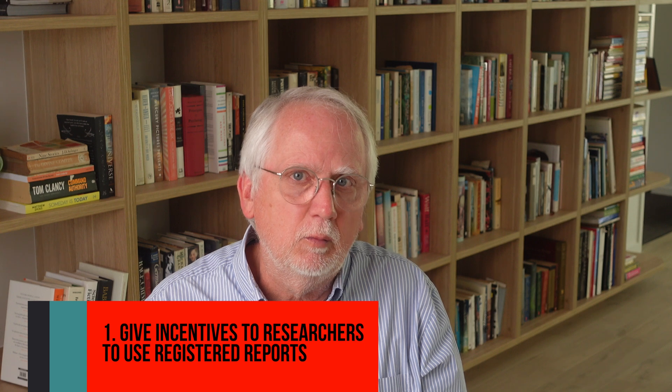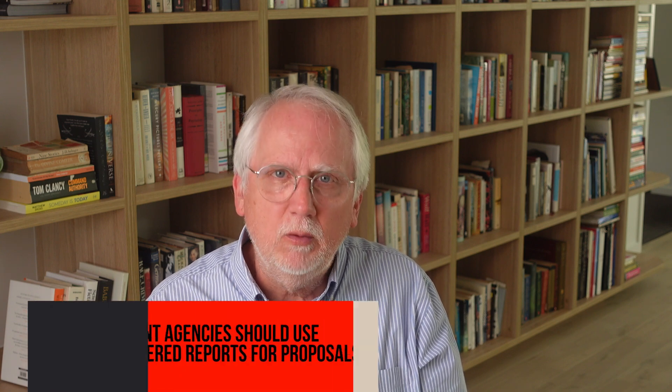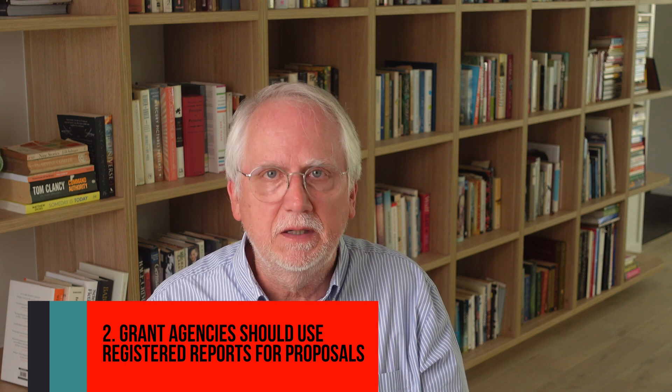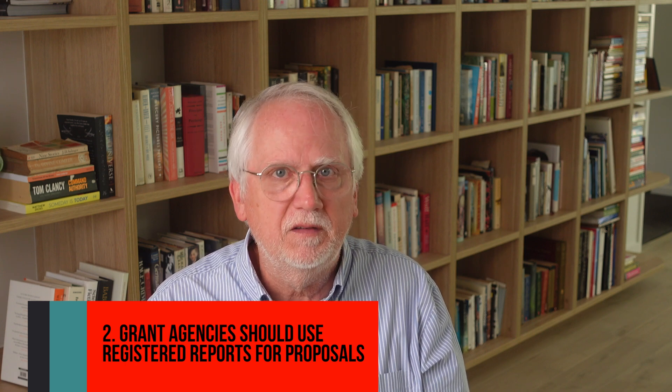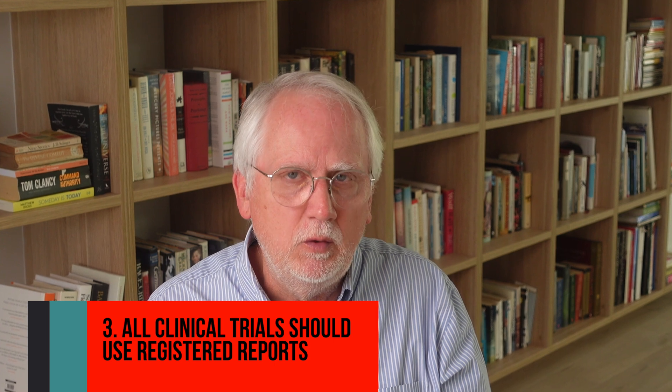What's the future of registered reports? Obviously, one major goal is to increase the use of this format among all scientists. Change is hard, but those supporting registered reports, like Chris Chambers, have argued for three major initiatives. First, give extra incentives or weightings for people publishing registered reports when going up for job hires or promotions. Two, grant agencies could ask for proposals that are basically registered reports — and some granting agencies have already started to do this. And third, have all clinical trials done this way. Even though trial registration is now the norm, registration does not guarantee that trials are pre-registered rather than post-registered, that results will be reported free from bias, or that the results will be published at all.